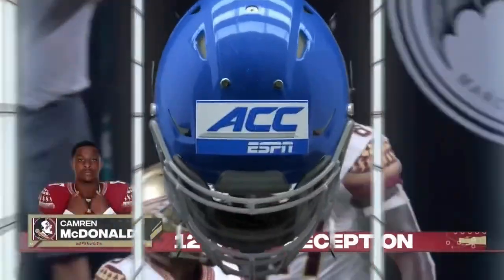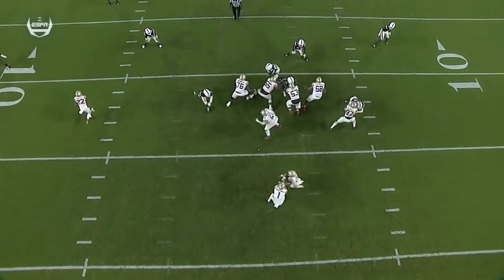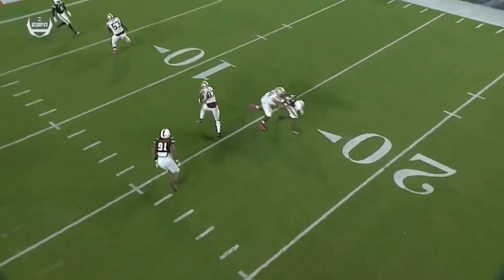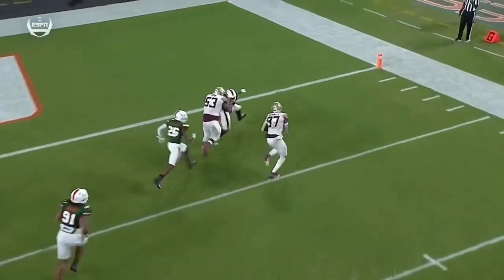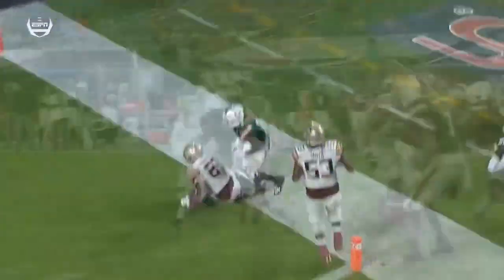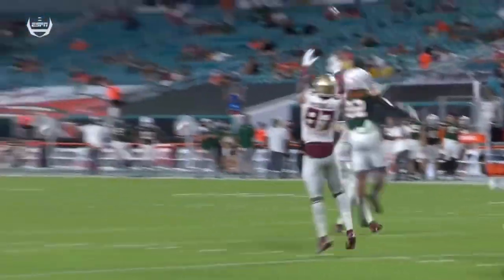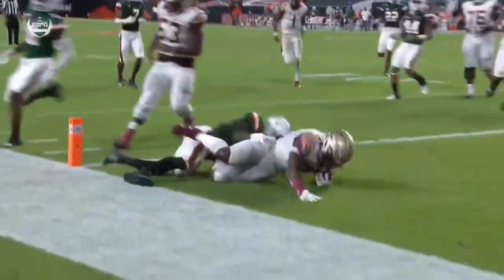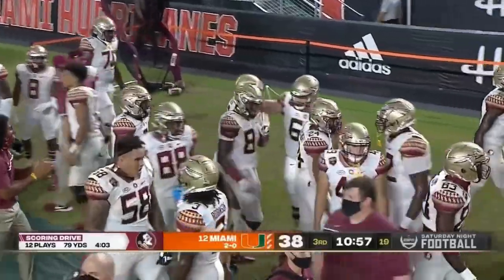This drive is very reminiscent of the opening drive, but this time they're able to put it in the end zone. Love the screen — getting a lot of pressure, and one of the ways you deal with that pressure is you screen. The tight end does a good job of selling it like he's staying in to block, then releases after the defender gets by him. And how about the blocks downfield by the offensive lineman, hustling downfield — Maurice Smith, good job there.